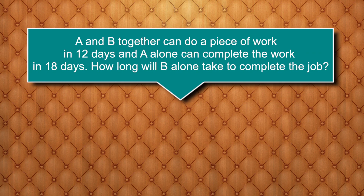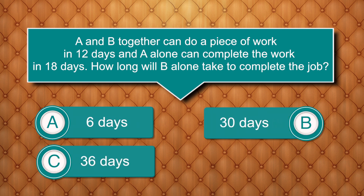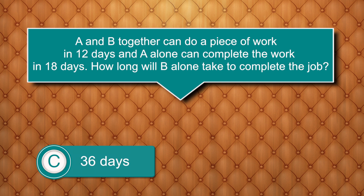A and B together can do a piece of work in 12 days, and A alone can complete the work in 18 days. How long will B alone take to complete the job? Options are: 6 days, 30 days, 36 days, 21 days. Answer is 36 days.